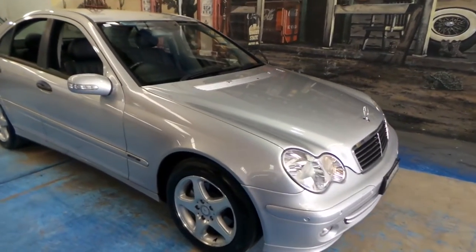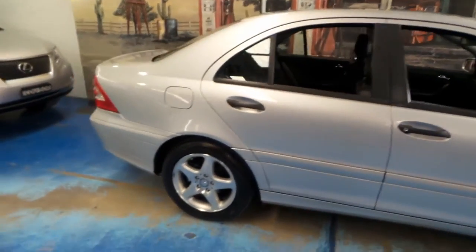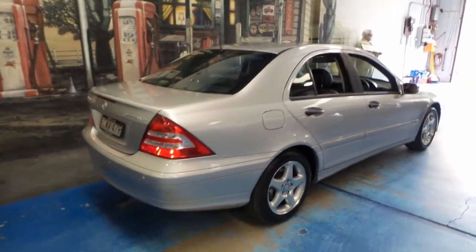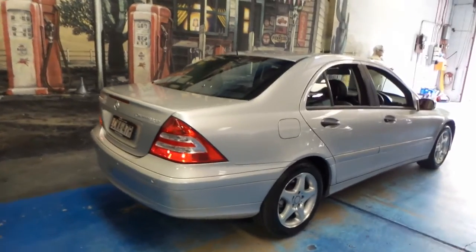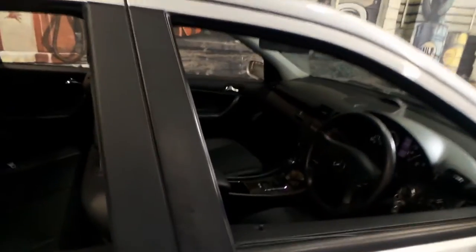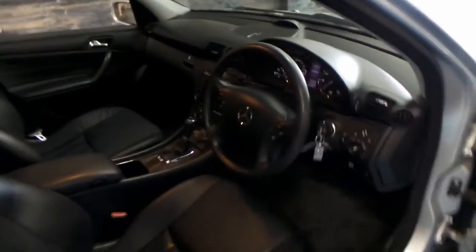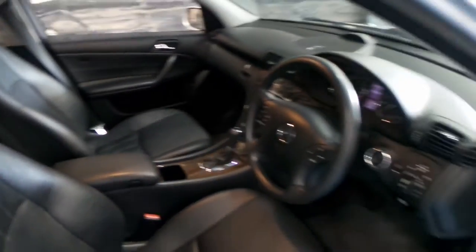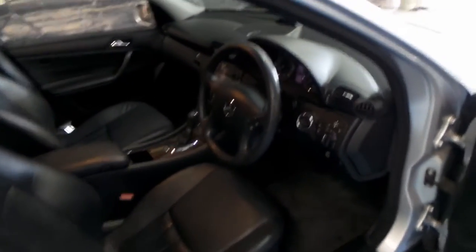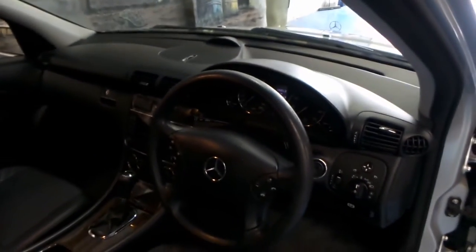This 2005 Mercedes-Benz C180 Compressor has actually been traded back for the second time. We sold this car a few years ago, and at the time it had a very good service history and had been very well looked after. The person we sold it to has simply traded it back on another car. He's had it for a few years, spent some money on it, and looked after the car, which is great.